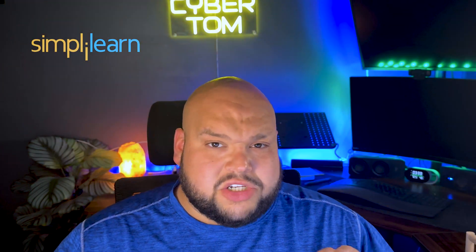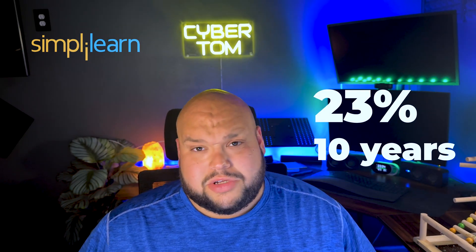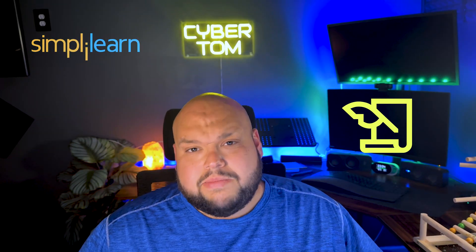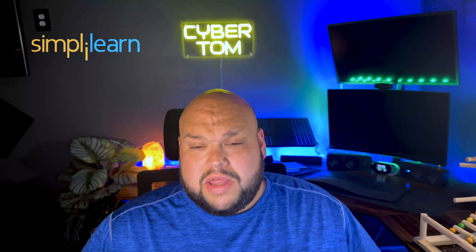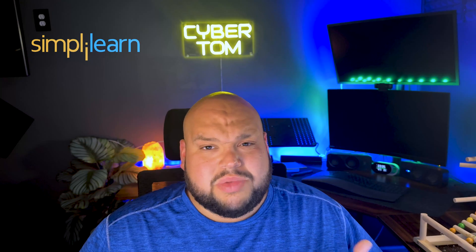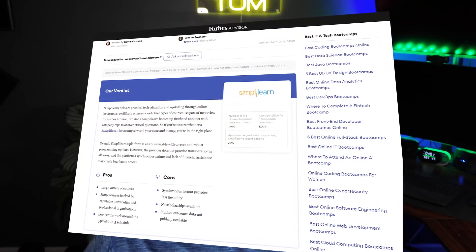Cybersecurity is expected to grow by 23% in the next 10 years, making this a great opportunity to put something on your resume that stands out. You'll get CompTIA Security+ training, EC-Council's Certified Ethical Hacker training, as well as CISSP training — covering network security, data encryption, disaster recovery, and asset security — everything you need to flourish in the field. Simply Learn is also backed by Forbes for courses provided by reputable universities and organizations.